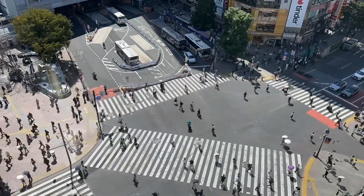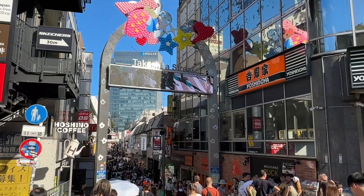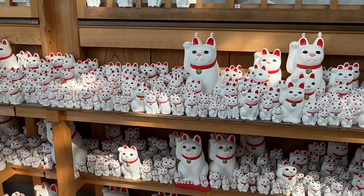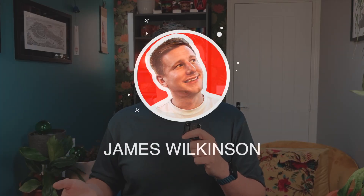Visiting Tokyo and wondering what to do in this vibrant city? Well, you're in the right place. Hi, I'm James, and in this video we're going to be exploring a four-day Tokyo itinerary, packed with unique experiences, great food, unforgettable sights, and some tips on places to visit. Let's jump in.